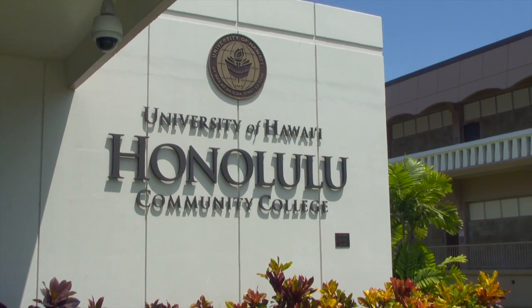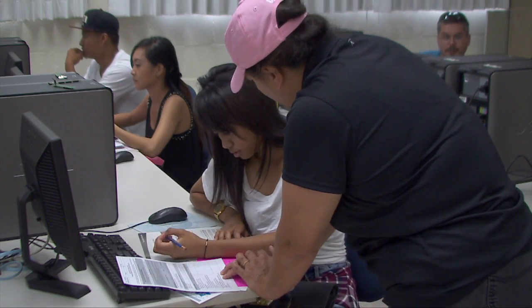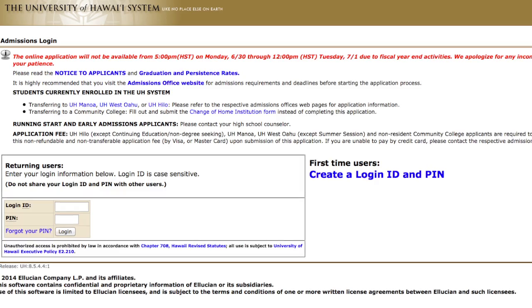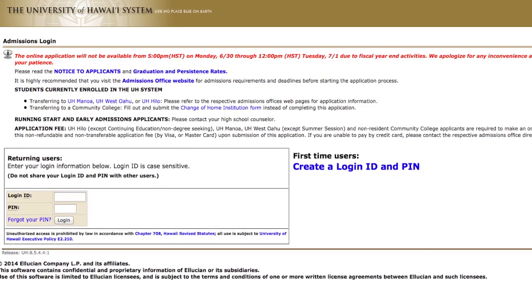Annual tuition is just under three thousand dollars, with a lot of financial aid and scholarship opportunities, along with knowledgeable staff that offer assistance every step of the way. The application process is online, and there is no fee for Hawaii residents to apply.